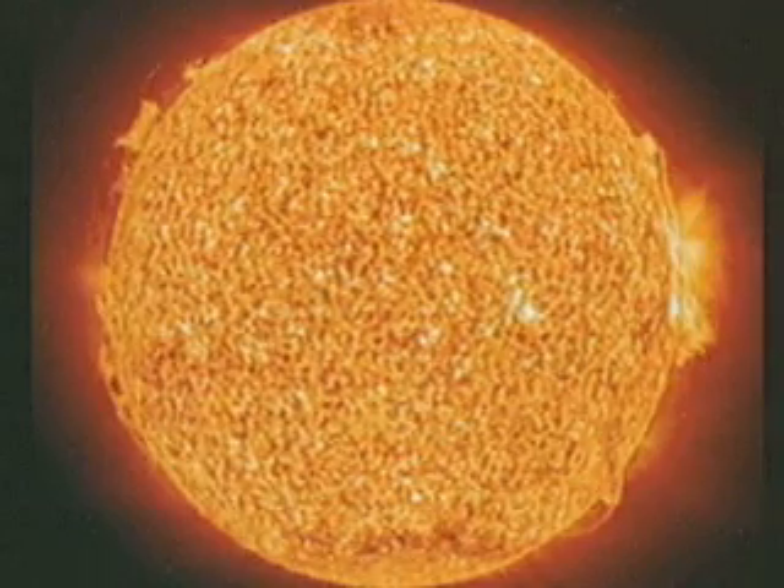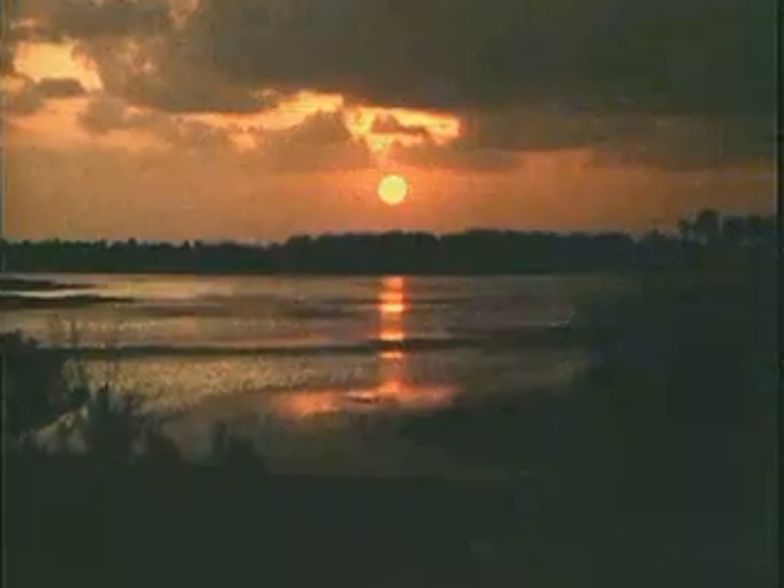Driven by a powerful energy source deep inside, the Sun emits energy in the form of light and energetic particles. Fortunately, here on Earth, we are screened from most of the dangerous parts of its radiation by our atmosphere and the Earth's magnetic field.